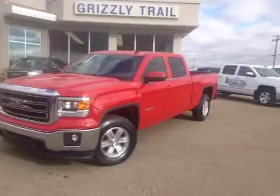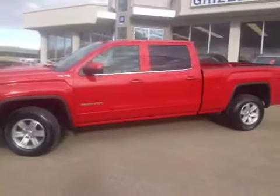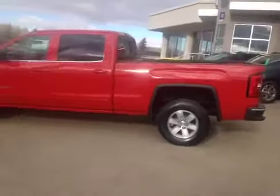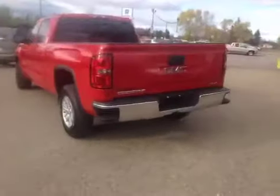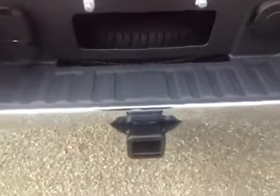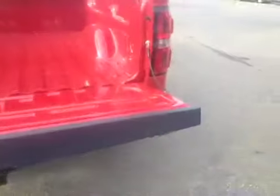Welcome to Grizzly Trail Motors. Today we have stock number 40500 — this is the 2014 GMC Sierra, crew cab standard box, fire red in color. You can see it's got the step bumper, rear park assist, factory tow package, dual trailer plug outlets, a backup camera, and the easy lift tailgate — easy drop down and easy up. This is an SLE with 17-inch aluminum wheels.